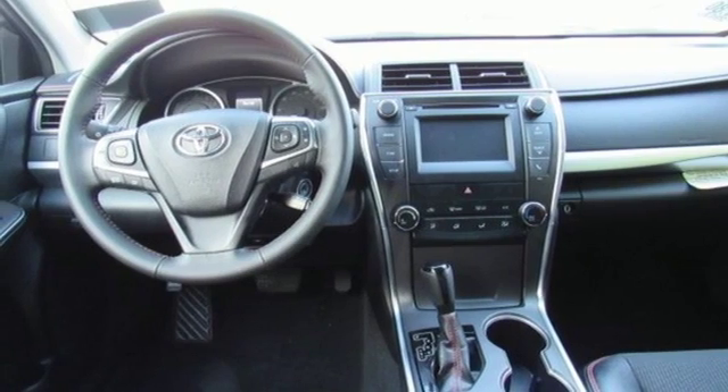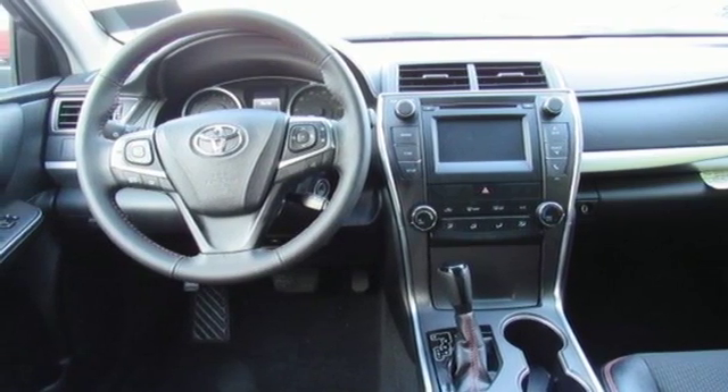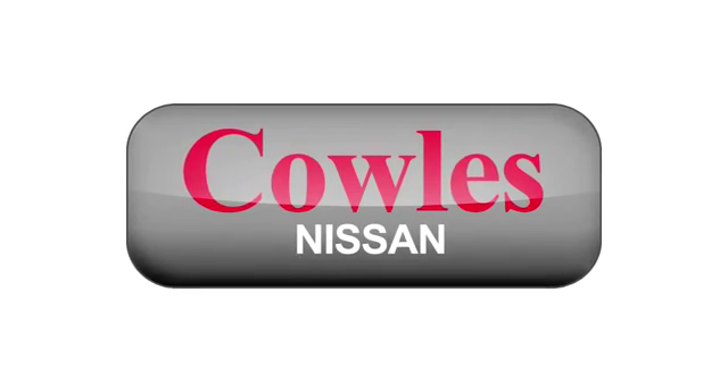You need to drive it to believe it. See it for yourself today. You're not just a number at Kohl's Nissan, you're a family member.